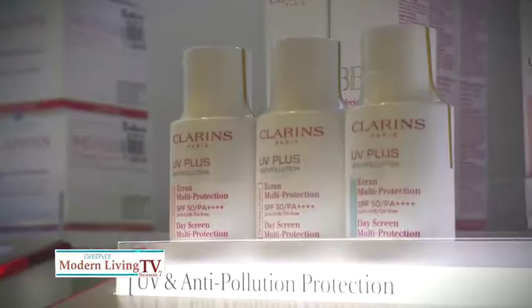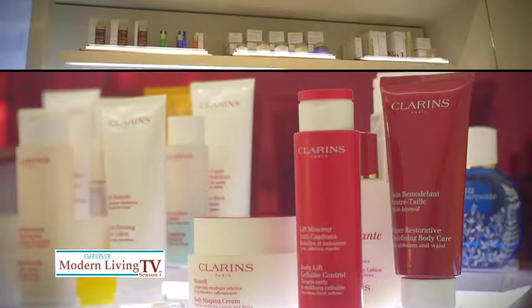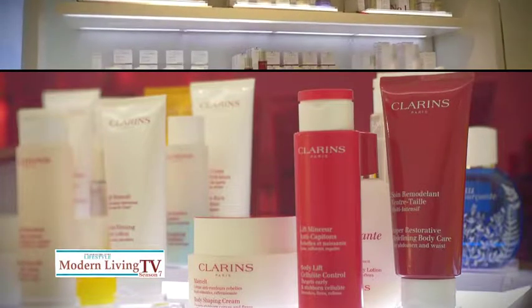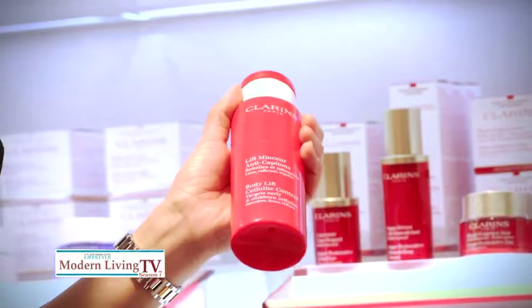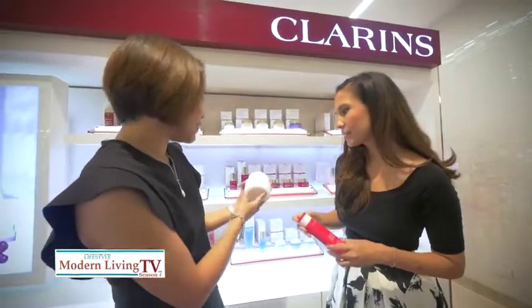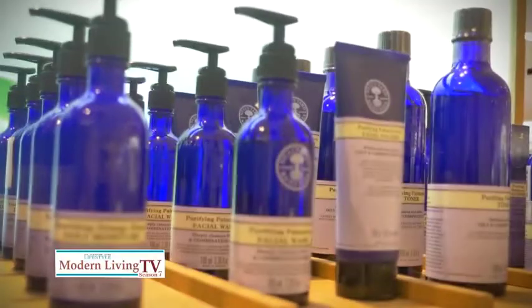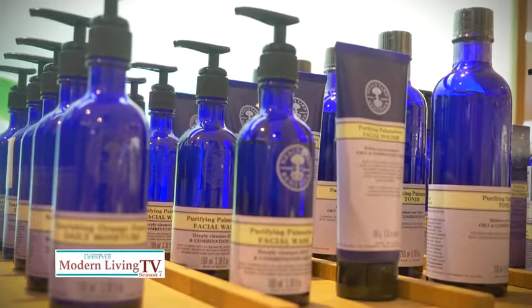Up next is a brand known for its plant-based formulations, truly hiyang for people with sensitive skin. This is what we call Body Lift Cellulite Control — most cellulite can be easily reduced by applying the right product. And of course this one, you have to maintain the shape of your body with the body shaping cream, which also has very intensive moisturizing properties.